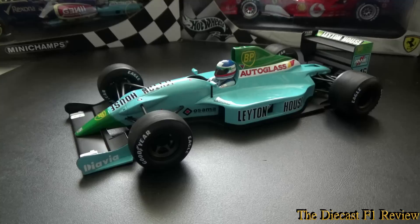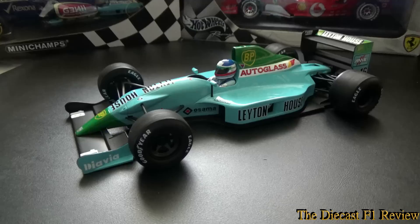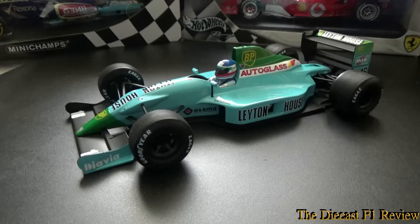Most of those cars have been produced in 1/43 — I know the Larousse and the Benetton have been produced in 1/43 by Minichamps and the old Onyx models as well, but I don't really rate those early Onyx models. I don't think these years have been produced at 1/18 scale at all — something to think about.